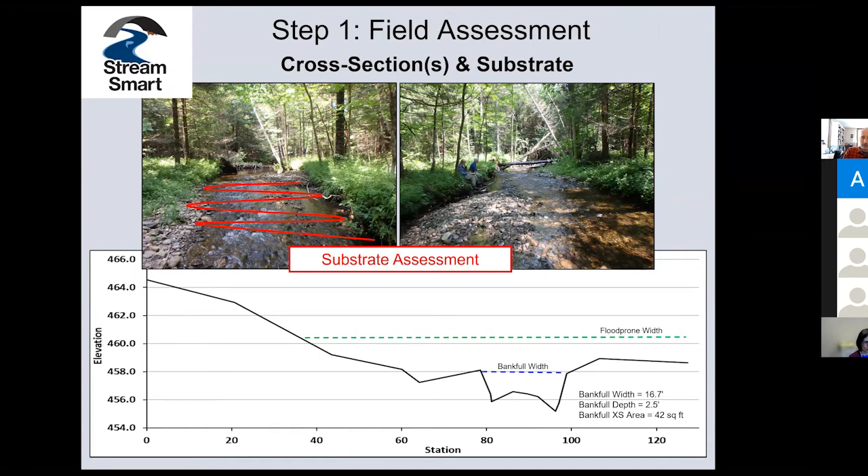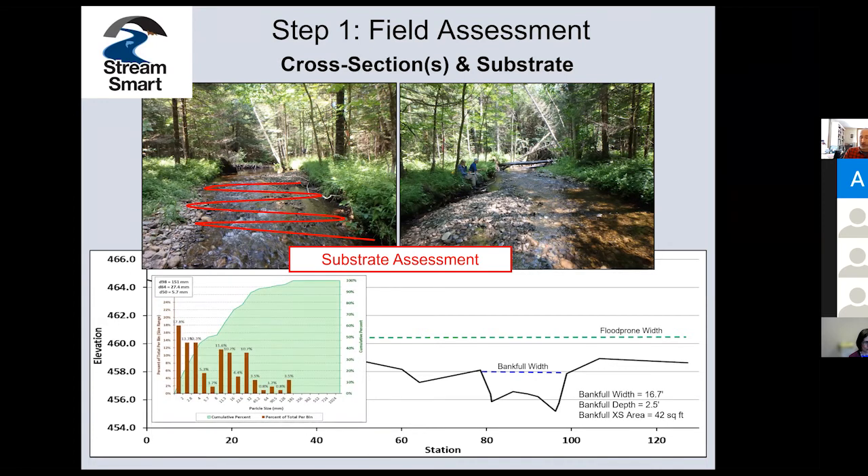At any one of these cross sections — we do them always in riffles when there are riffles and pools in a stream — we do what we call a pebble count. This is our substrate assessment: we do a randomized selection of pieces from the stream and measure them, giving us a distribution of material. This is a perfect example to use here, because for a crossing being designed to be installed this coming summer, the engineer wants to put in a big embedded clamshell concrete box. In order to rebuild the stream inside that box, we have to have this distribution information to know how to match the natural stream character.